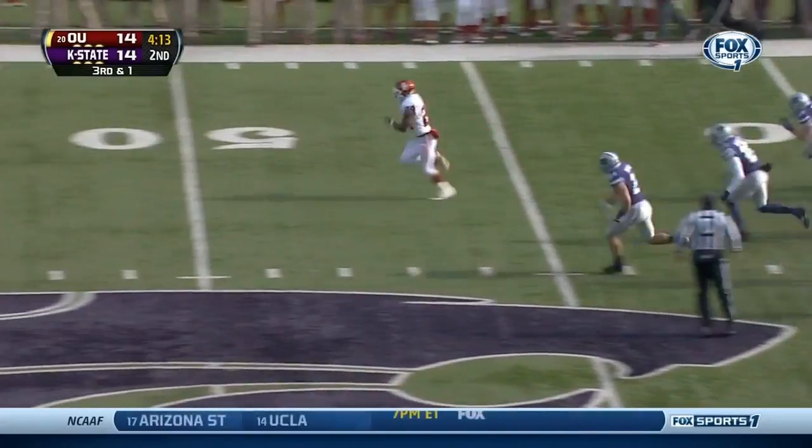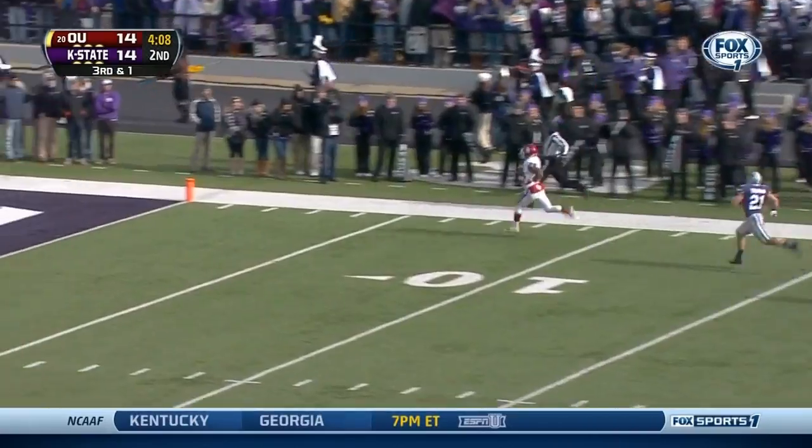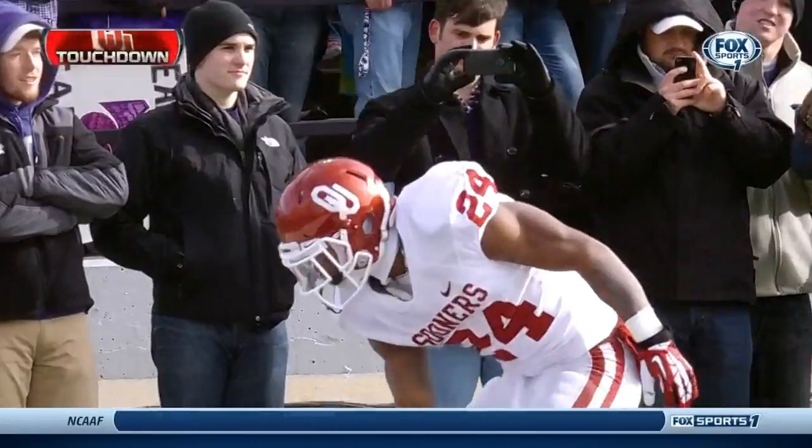And they do — off the right side. Busted it. Clay untouched — touchdown! 64 yards!